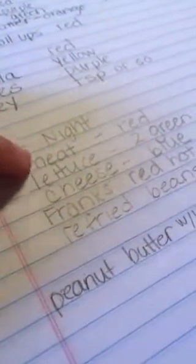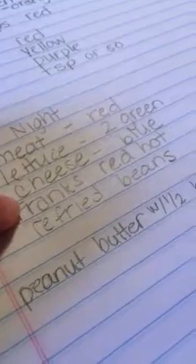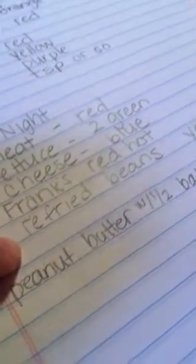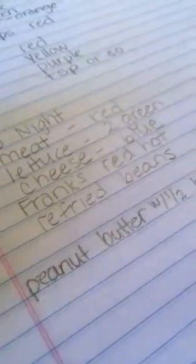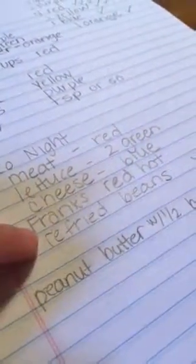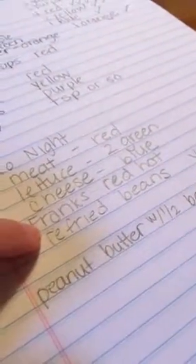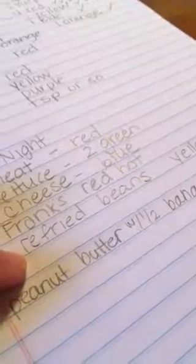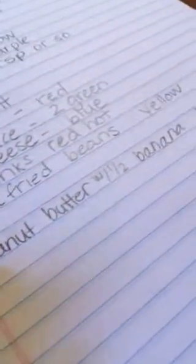That night I decided we're doing taco night. So I have meat, lettuce, cheese, Frank's Red Hot. I prefer the refried beans — or any beans, maybe even black beans — instead of having the taco shell. But they do have those taco boats that you can have instead; that can be your carb.